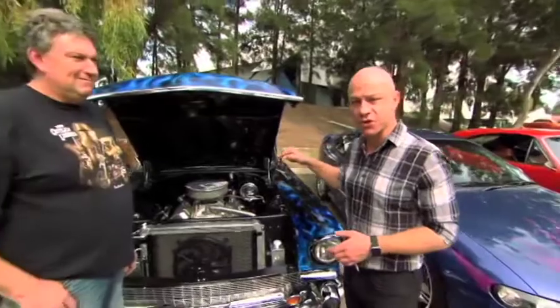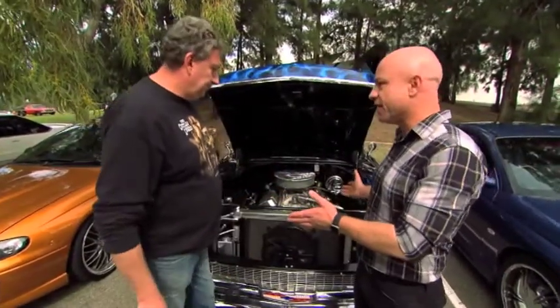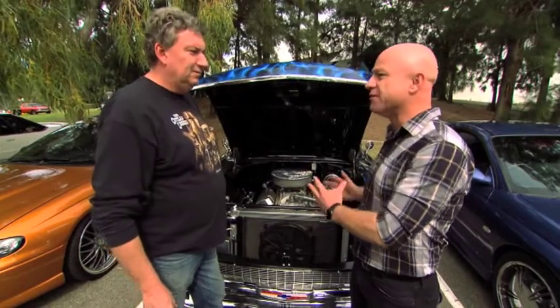The owner of this '57 Chev — I'm Aaron. I love your car. I love the paint job, I love the style, I love the name.